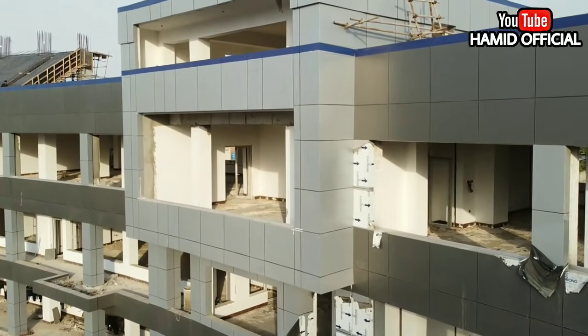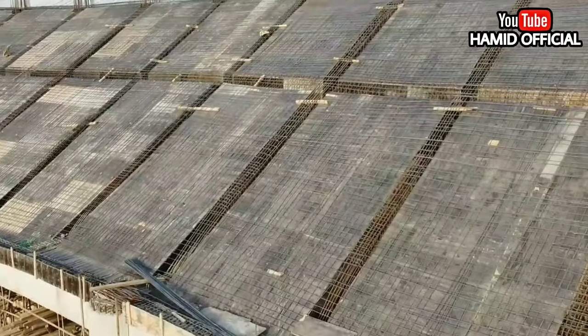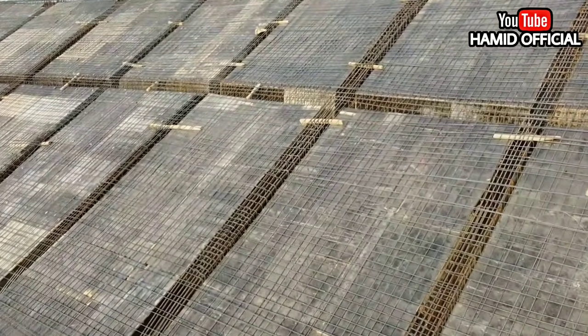Just as I have shared updates on Arbab Niaz and Hayatabad Cricket Stadium, I have shared those updates with you. If you have missed any update, then go to the channel to catch up.